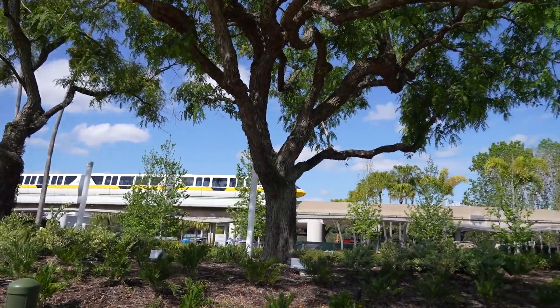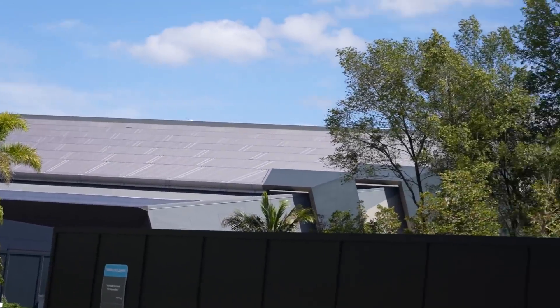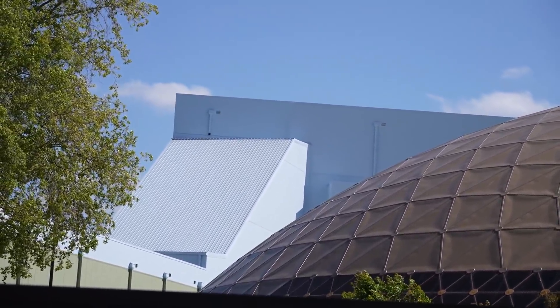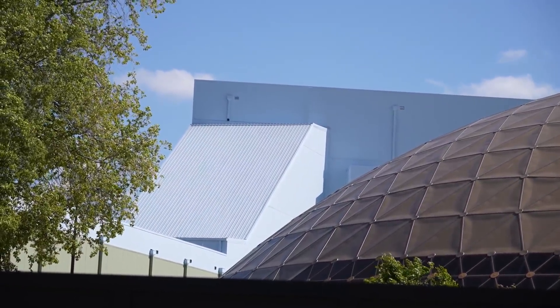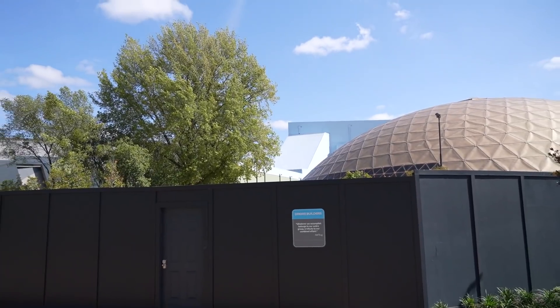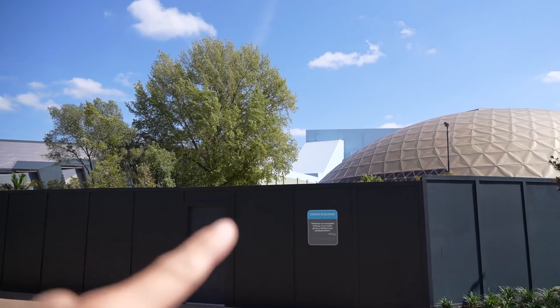This is the entrance to Guardians of the Galaxy — that large blue building back there is the show building for Guardians of the Galaxy. The whole reason I want to point it out is that ramp right here — that is the launch hill. This is a launched coaster; it is a backwards launching coaster that goes from the queue building up into the show building.